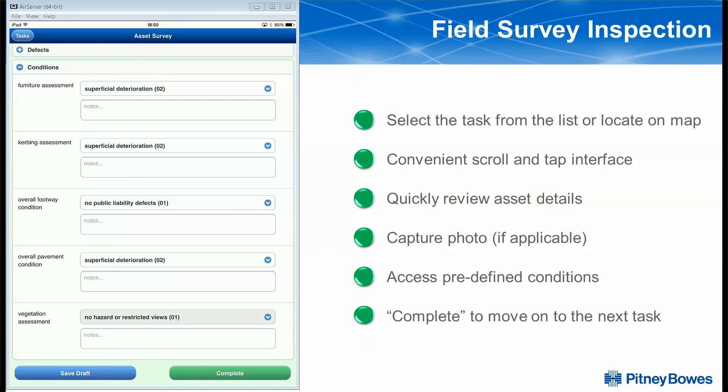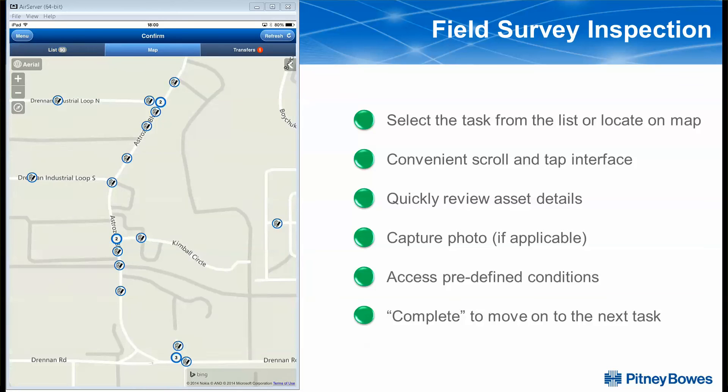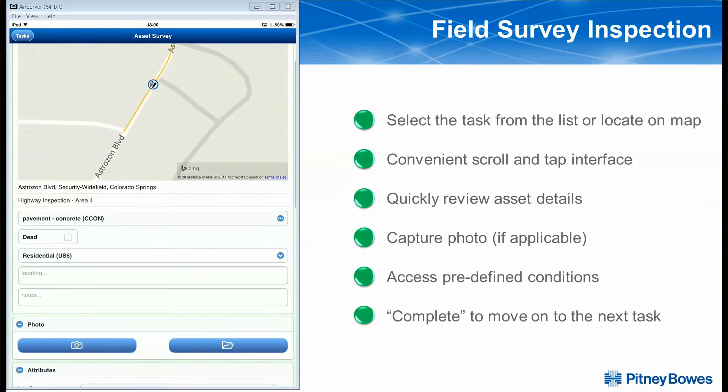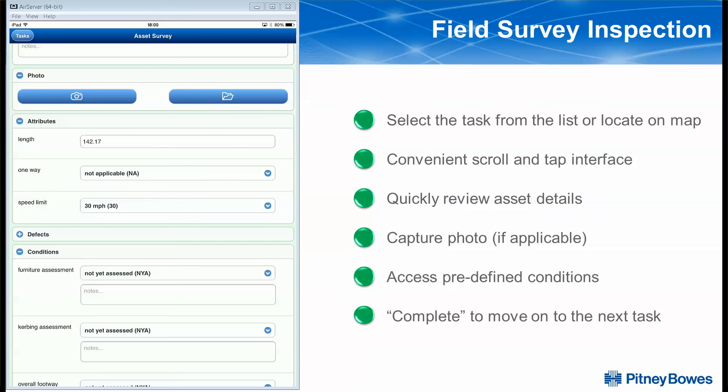Once done, we have the capability to click complete and move on to our next task. Now, if we don't want to continue to work from this work list, we can go to our map and see spatially where we're located. And once here, go ahead and identify by tapping a location on the map that specific asset, and come in and see the condition inspection for which we need to perform.